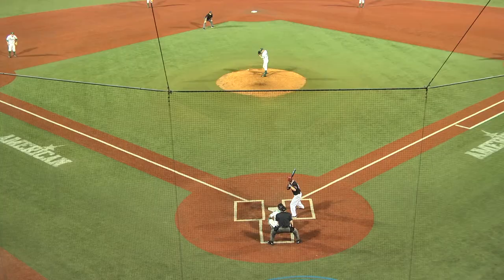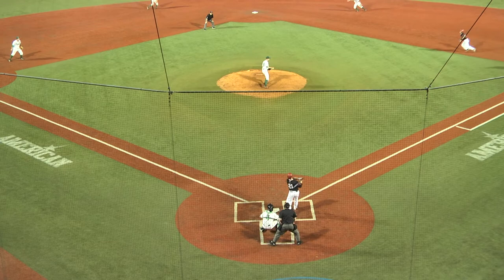There's a drive to left center field off the bat of Frazier, but Gandolfo had a bead on it — ranging far to his right, makes the catch.